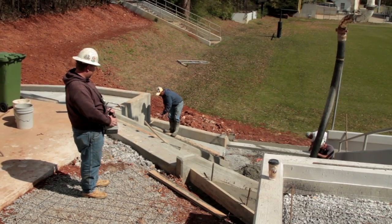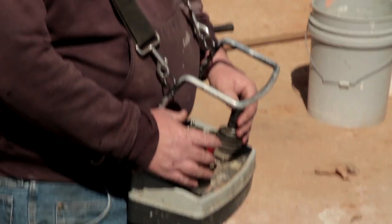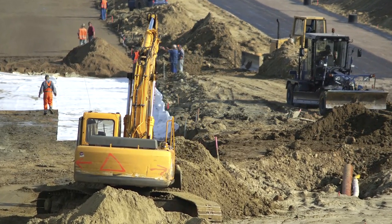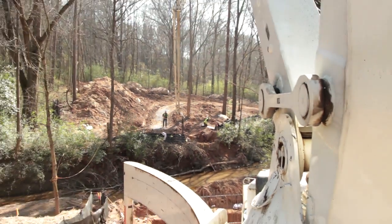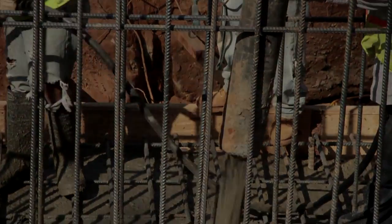Concrete pumping helps contractors go green to stay in step with today's environmentally conscious marketplace. With less excavation and site preparation required, fewer emissions are released from dirt moving equipment. The reach of a concrete pump's placing boom, sometimes with additional pipeline, avoids disturbance of environmentally sensitive areas and keeps ready-mix trucks on the pavement.